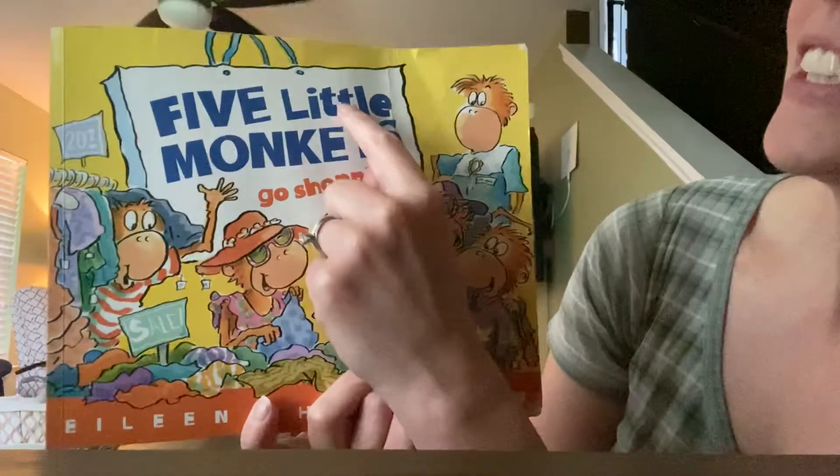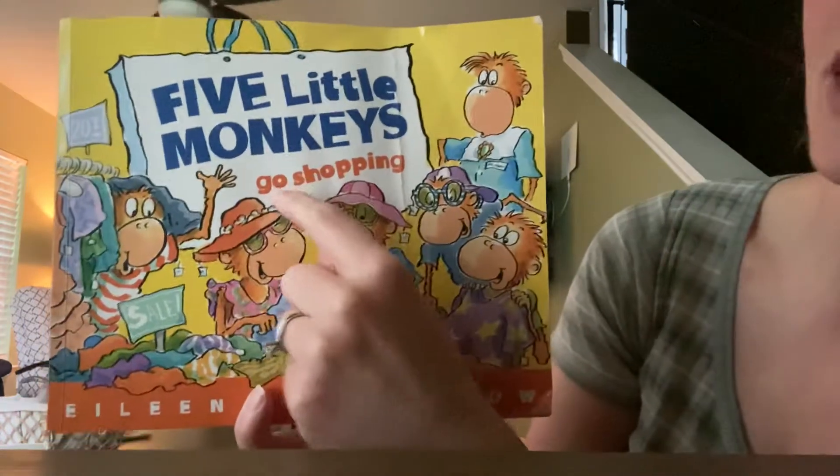Hi friends! You have been reading a lot of different Five Little Monkey books, so today I thought I would read another silly one to you. This one is called Five Little Monkeys Go Shopping. Do you like to go shopping? I like to shop for clothes. I really like to shop for candy and definitely toys. Toys are fun to shop for. So let's see what these Five Little Monkeys are shopping for today.